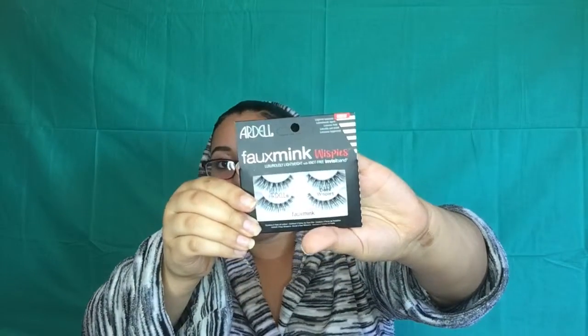Next item I got is some lashes — the false mink lashes in the Demi Wispie style. They look really cute, I can't wait to try them out. Next thing I got is a bronzer from Morphe because I'm running out of the one I have right now, so why not pick it up while I'm there.